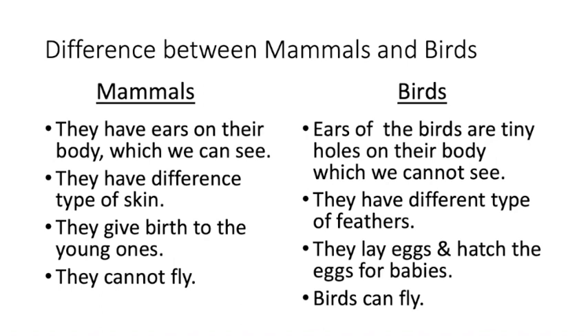Yes — about mammals, they have ears on their body which we can see. But in birds, they have tiny holes which we cannot see easily. Mammals have different types of skin, while birds have different types of feathers. Mammals give birth to young ones, while birds lay eggs and hatch them for babies. Mammals cannot fly, but birds can fly.